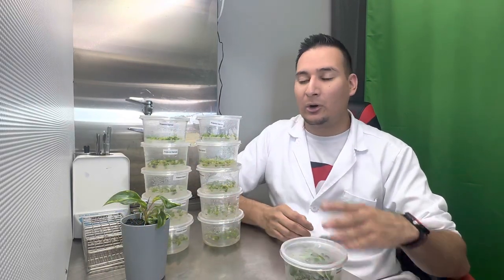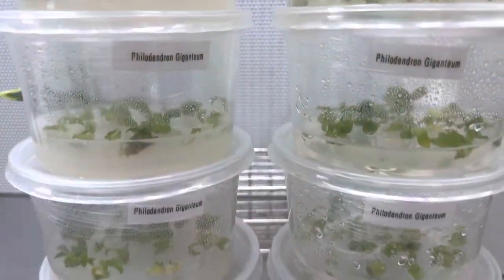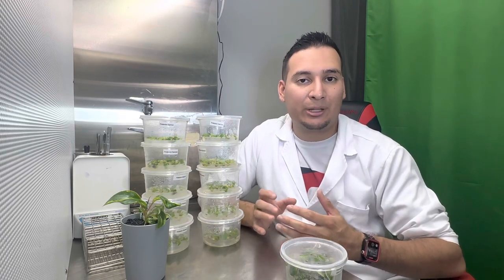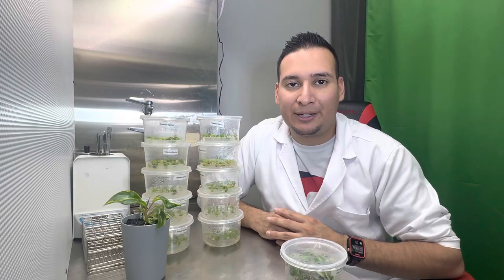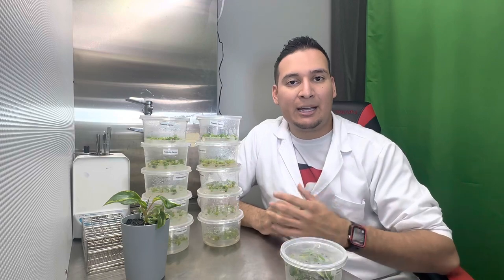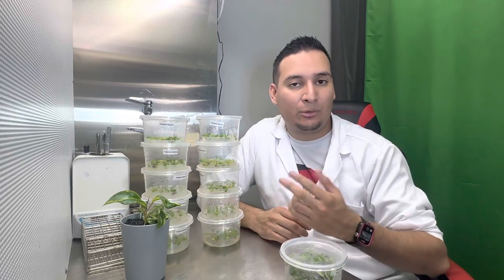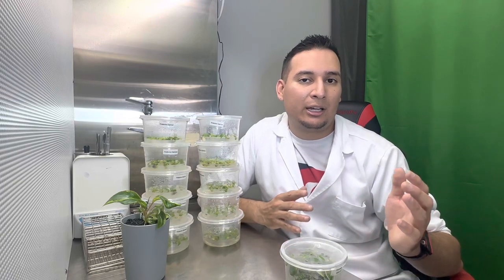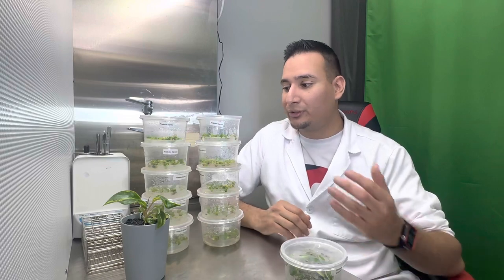So how do you make a thousand dollars a day with plant tissue culture? I have 10 of these containers here and on each of them I have placed 10 plants. Now this isn't going to give you a thousand dollars yet — you have to wait until the plants multiply. With plant tissue culture they multiply very fast: 10 plants today will double to about 20 in a month, 40 to 50 in two months, and 80 to 100 plants in three months.